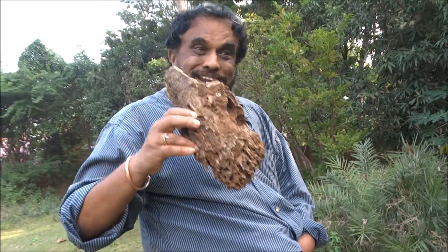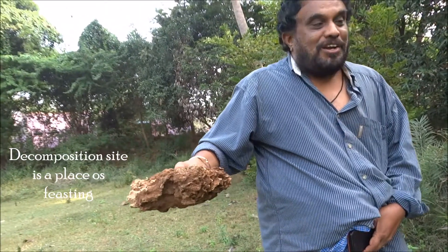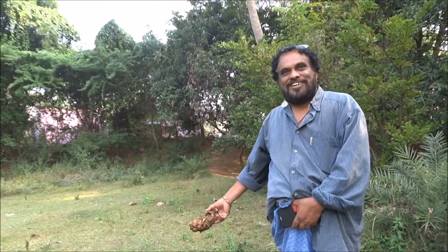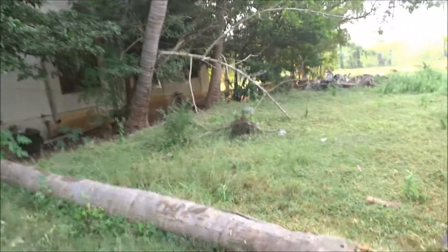Termites are the last ones to arrive because they couldn't get inside the cellulose at first. Other creatures break the tree down, and once it is exposed, termites come and they feast. So it is a place of feasting, and millions of bacteria and other creatures belonging to the community come and feast here — it's a season of plenty for them.